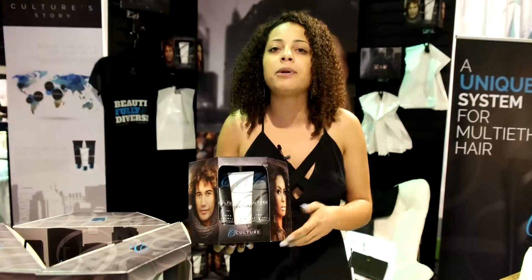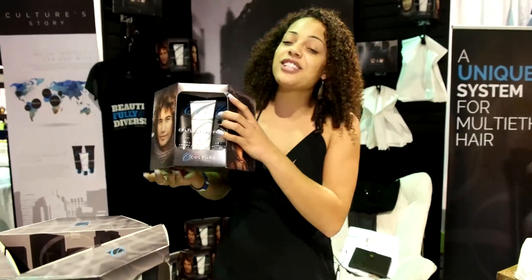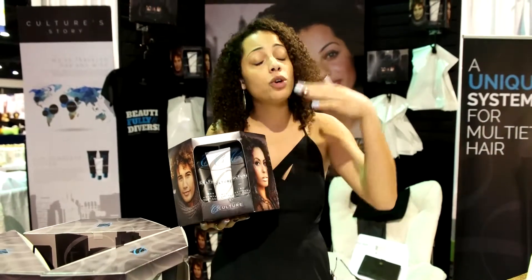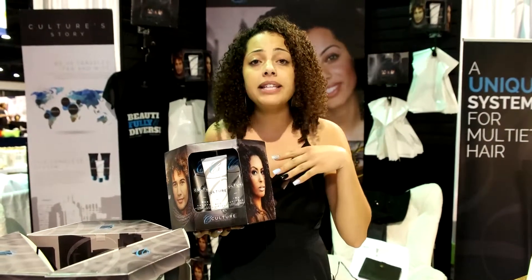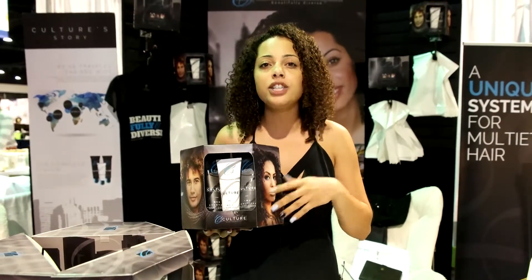We just want to get the word out there and get people to understand that we've made a product that actually works for your type of hair. You guys can reach me at culturehairproducts.com, and if you scroll to the bottom, my number is there, and also my email address. We're solely based online. I am a high-end product, and I want to keep it high-end just for us.